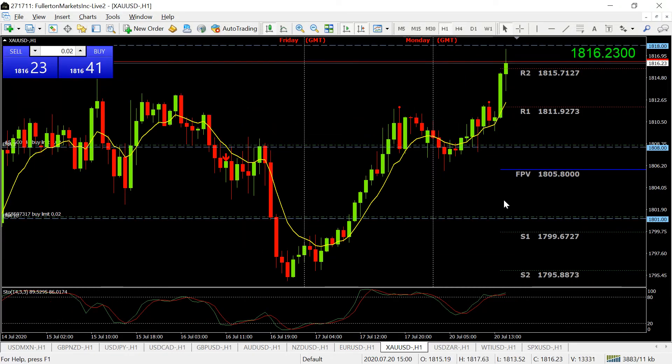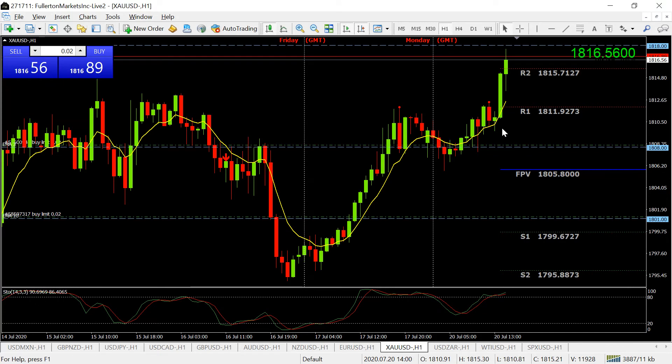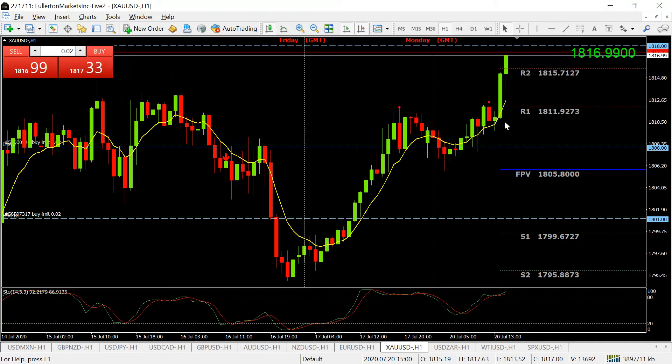Gold has already hit 1818 and is starting to pull back. I had two long trades — I went long at 1806 and got out at 1811–1812, but it has continued up, and that's okay. I took my profit at 1812. We never know if it's going to continue moving in the same direction, so you can always take profit when you want. I pat myself on the back for two good trades in profit and I'll look for another setup. You're not going to get every pip of every move.